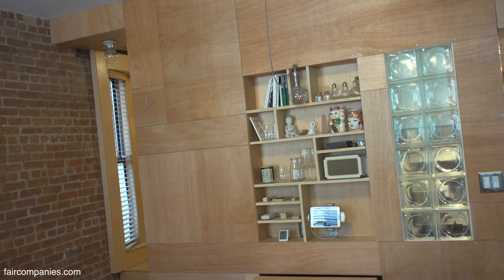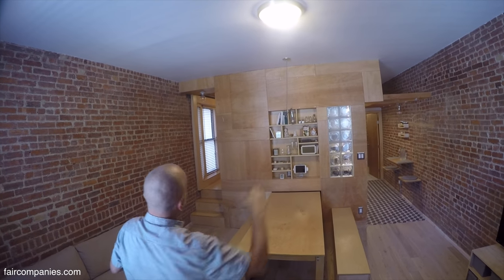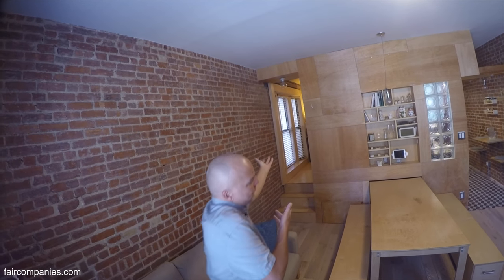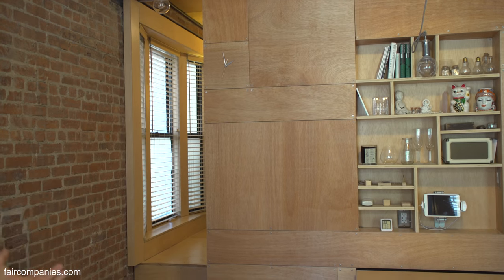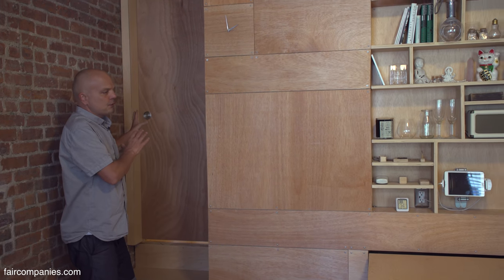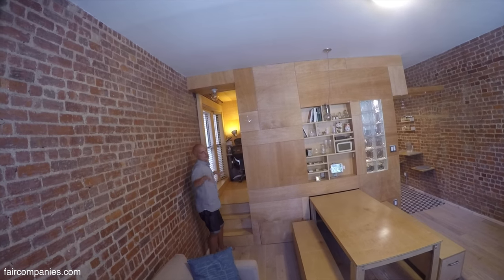If you look at this plywood box, there are two passes — one leads to the main part of the apartment and another leads to that raised level, which is my office. What I was really trying to do was include that window so that light from that part became part of the living room, giving it three windows instead of two. This room can easily be transformed into a private room or remain part of the same living room.